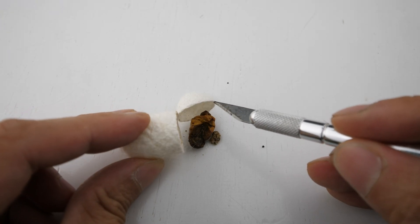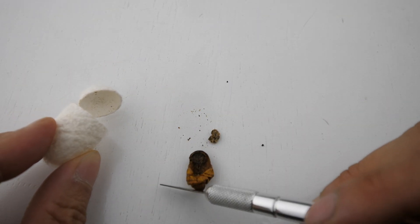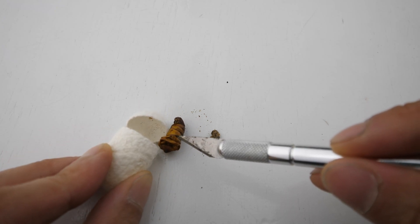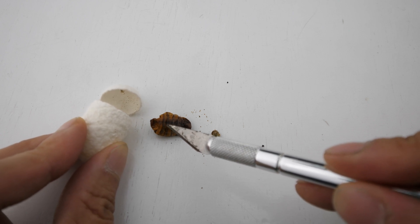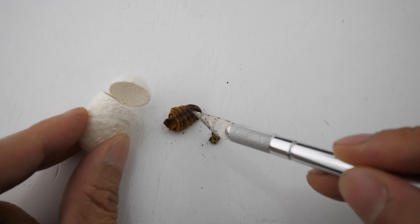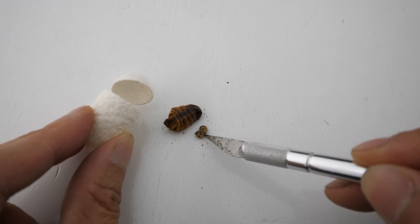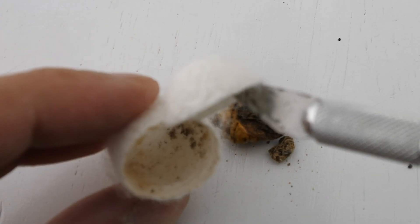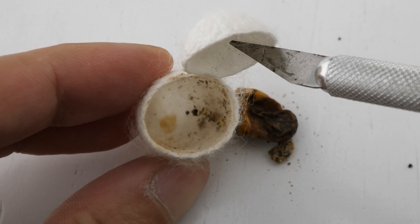I can't really tell what this thing has turned into, but it does look like the back of an insect. Something left over here, and nothing else that's inside. That's it.